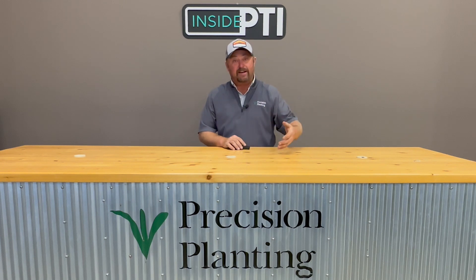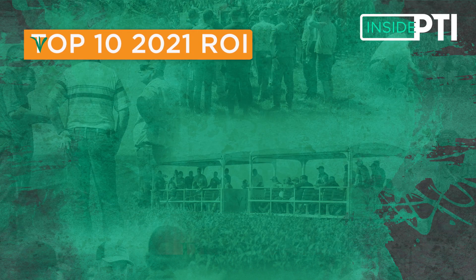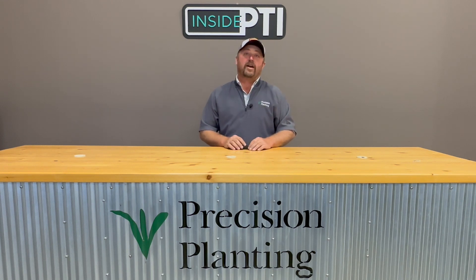You look at our top 10 list of things that have made me the most money here at the PTI farm. Let's go back to 2021 after we got some of this tile installed on the research farm. Looking at drainage tile — 15-foot, 30-foot, 60-foot — kind of averaged all the lateral spacings together, it showed up as my number four top ROI product. 2022 rolls around and drainage tile was number five on my top 10 list. These are values anywhere from $160 to about $100 additional revenue per acre. That's why I really want to put tile in where we need it, because we're seeing some pretty big returns from drainage tile.